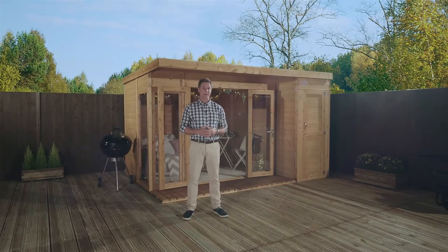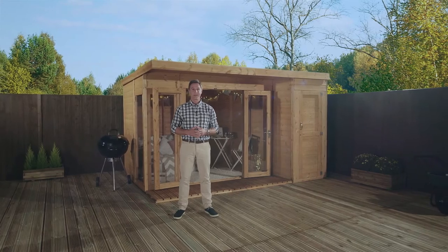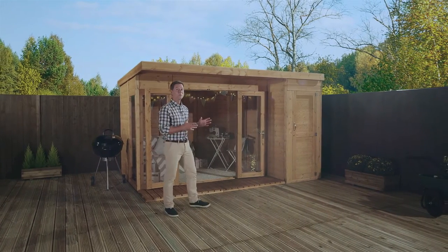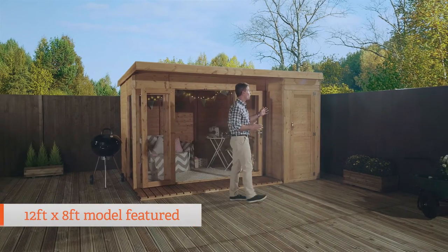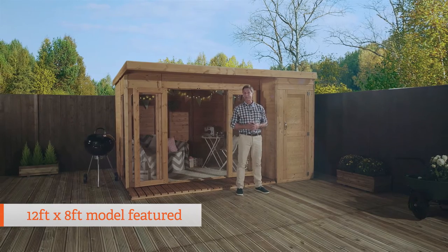The Contemporary Combi Summer House offers not only an eye-catching and modern design, it also offers a practical one as well. This beautiful summer house comes complete with an integrated storage area, which is absolutely ideal for storing any clutter you might have away.